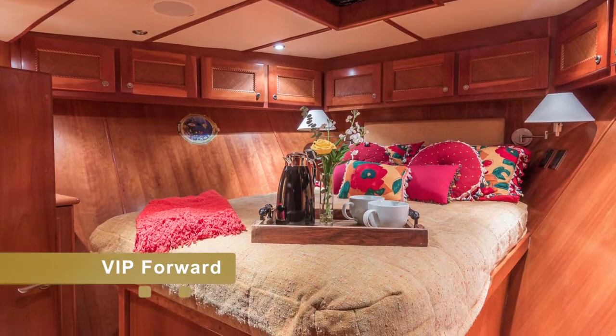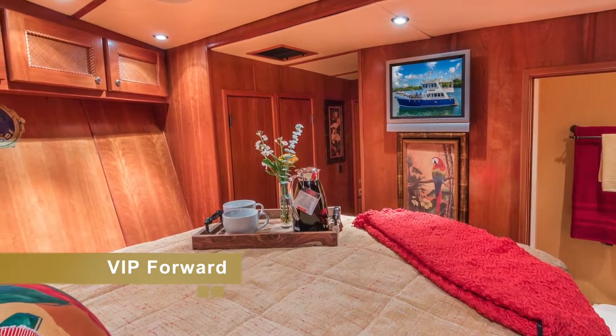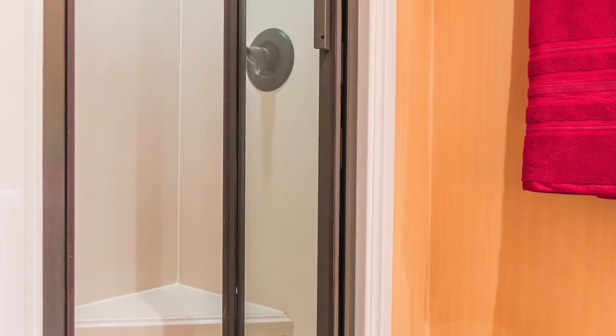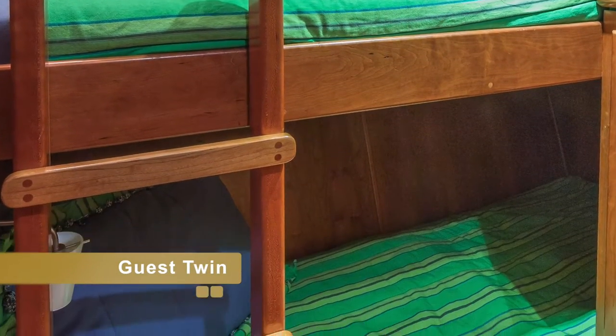The VIP forward stateroom has a queen-size bed and also offers a full in-suite bathroom and shower. The guest stateroom has bunk beds and a full bathroom with shower.